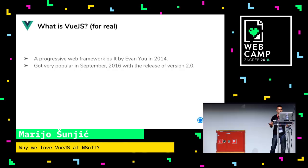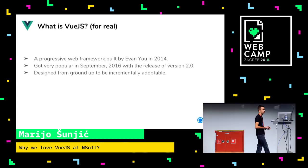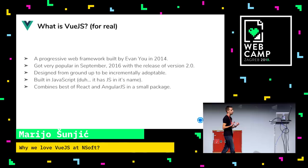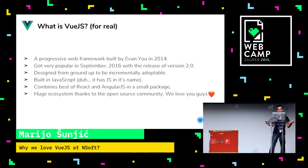It was designed from the ground up to be incrementally adaptable and expandable, so you can extend it pretty easily. It's built in JavaScript. It combines great things from React and Angular.js — I'm going to show you some code snippets later so you'll see a lot of similar things. And it has a huge ecosystem, thanks to the open source community.